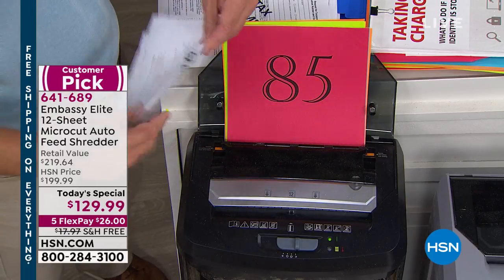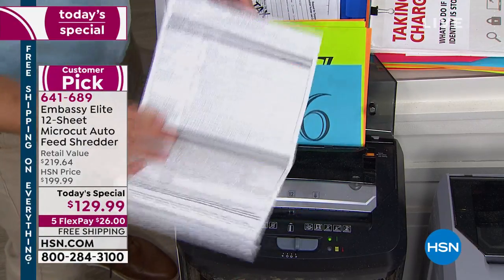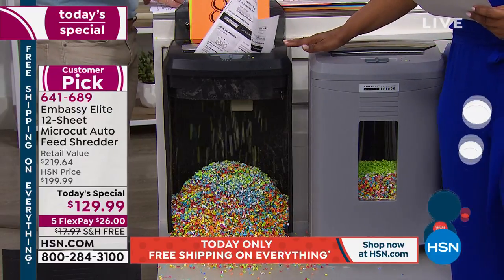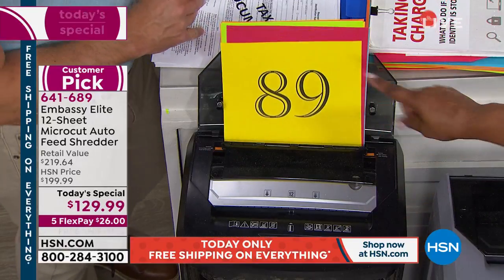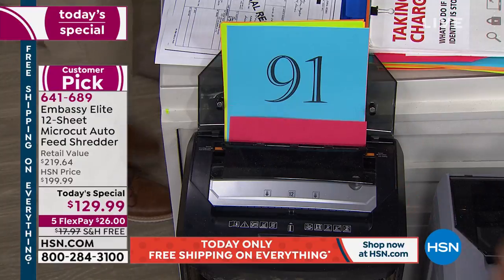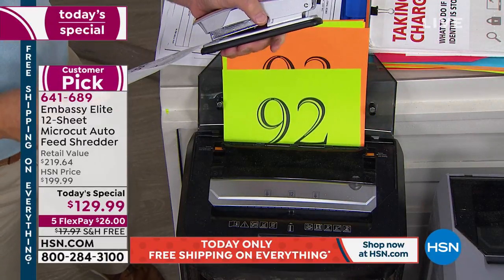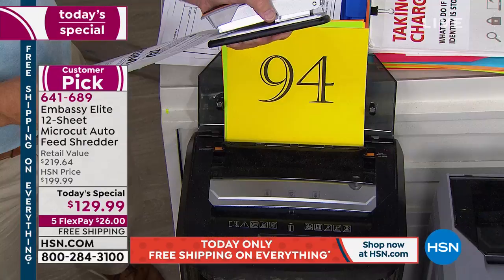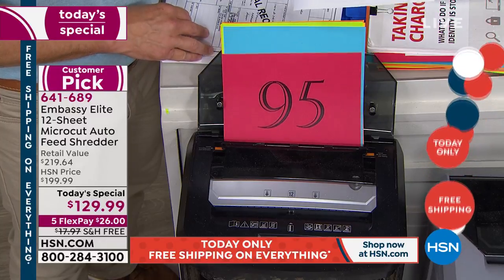This is a customer pick — every single Embassy shredder on our website is a customer pick. You won't find a better value. This is going to be the final Today's Special we're offering in a paper shredder for the year. Not only do you get that 12-sheet shredder in the front, but it's that 120-count in the back that allows you, if you own your own business and have documents after documents, to have continuous shredding. If you own an Embassy shredder, let us know. College students need this — that's actually when identity theft first happened to me, sophomore year of college.